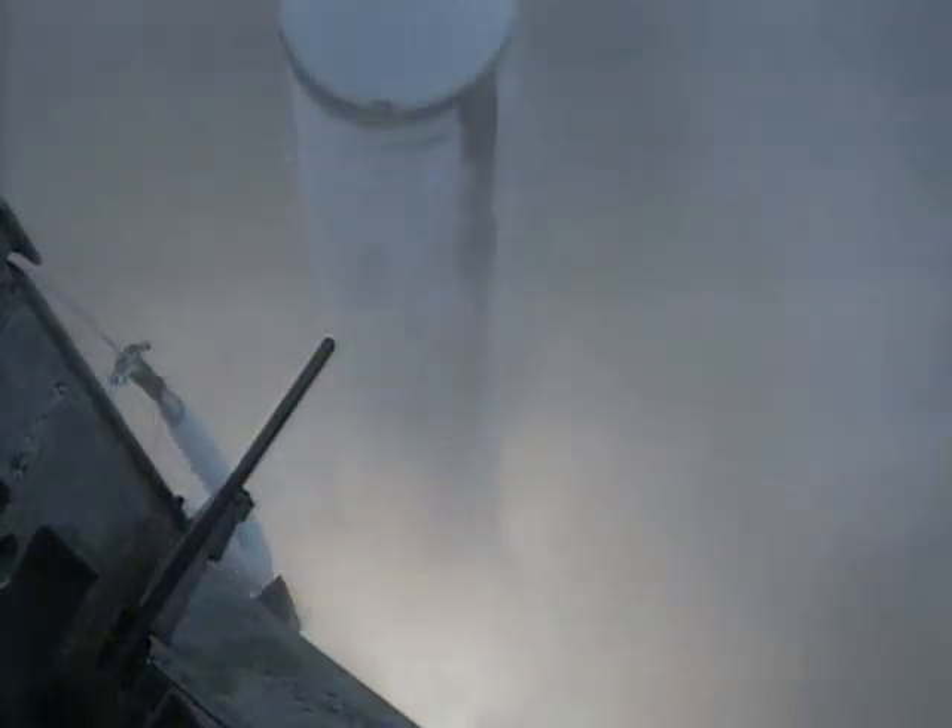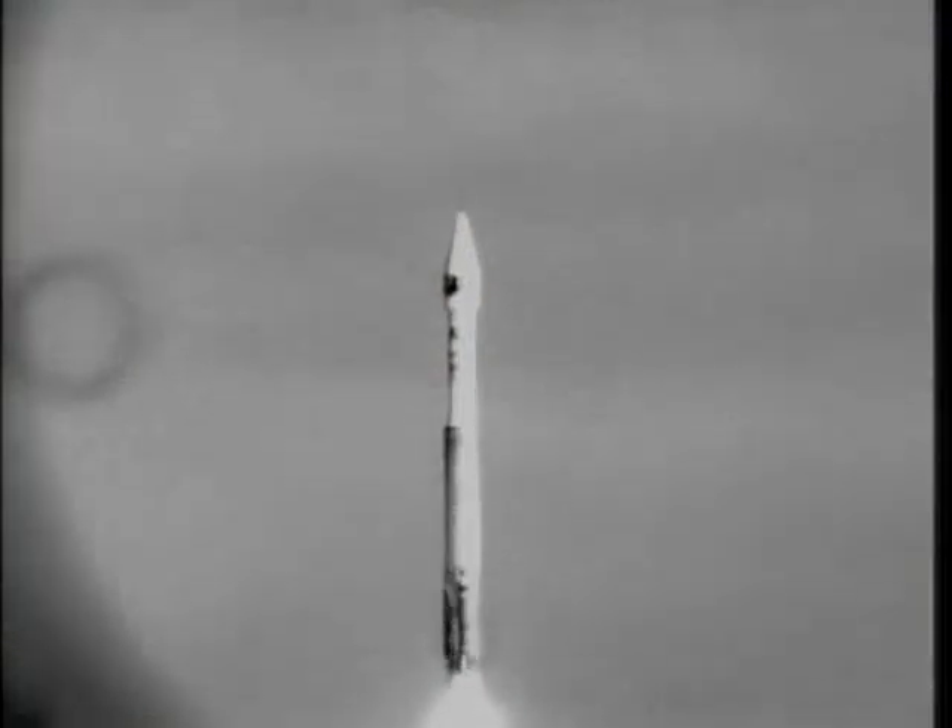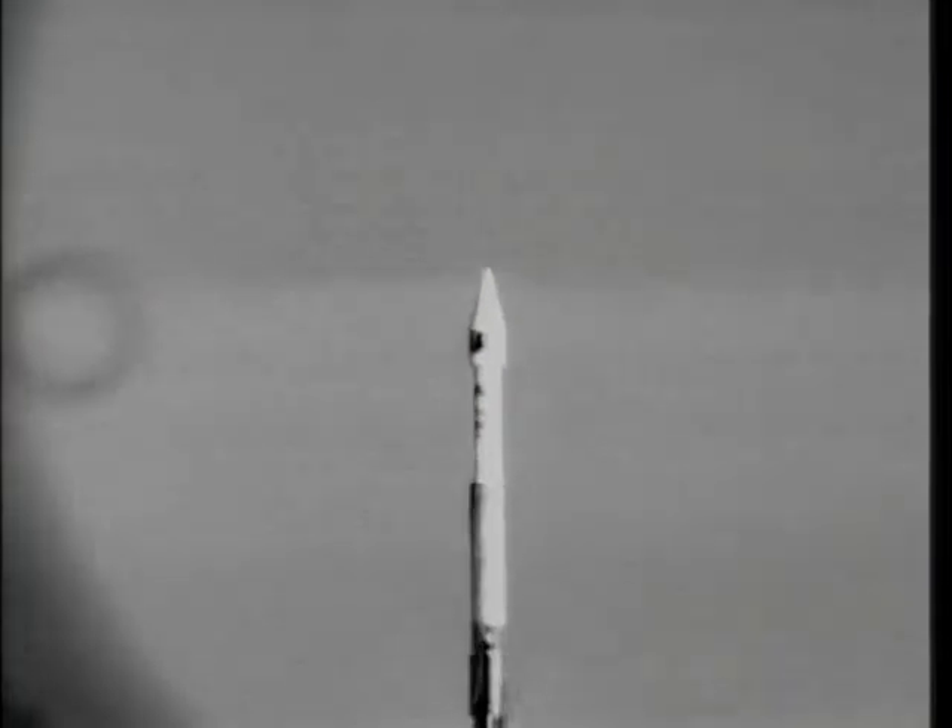And liftoff for the United Launch Alliance Atlas V rocket, carrying DMSP F-18 for the United States Air Force. This marks the first Atlas V West Coast launch for the United States Air Force. You'll now be hearing the voice of Rob Gannon providing launch vehicle ascent data throughout the flight.